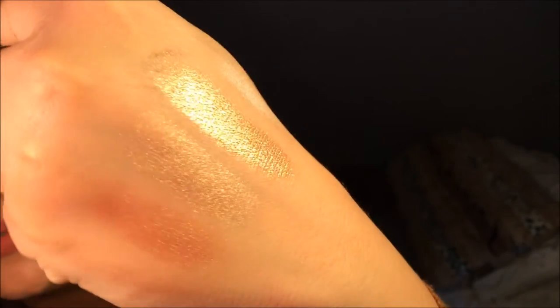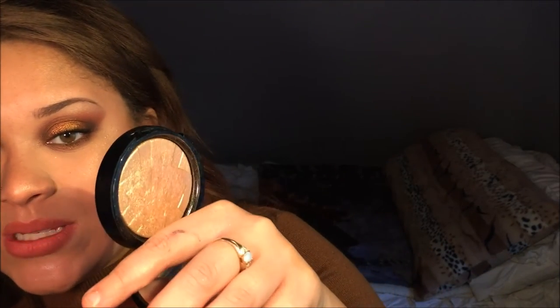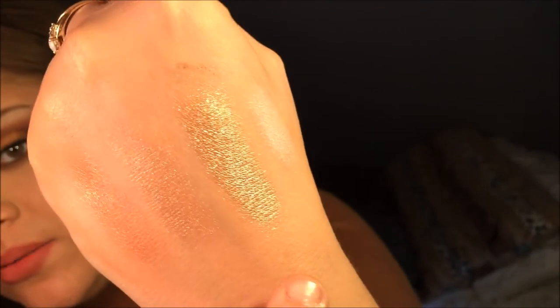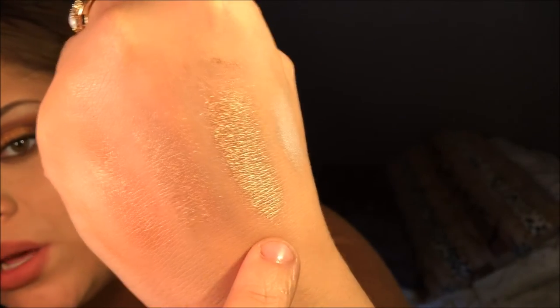Next is my favorite highlighter combo. First is the So Hollywood illuminator by Anastasia Beverly Hills — I love the packaging and aesthetics, and it's really, really pigmented and bright. I pair it with the Benefit Girl Needs Pearl highlighter, which is a pinky champagne color. Together they look so pretty. On its own, the So Hollywood is more intense, but combined they make a really beautiful base.